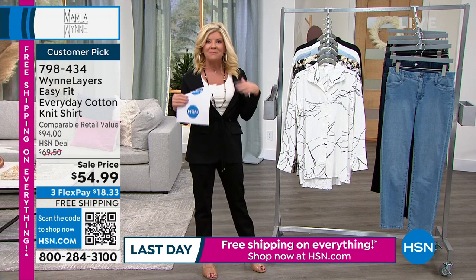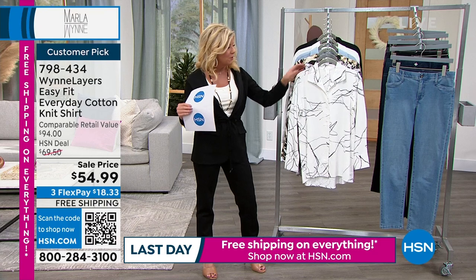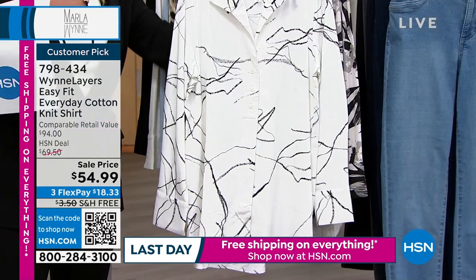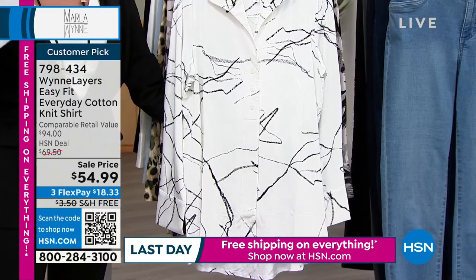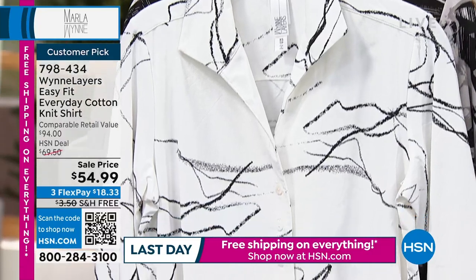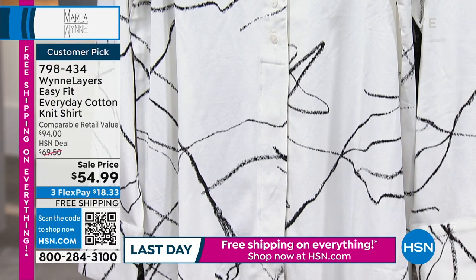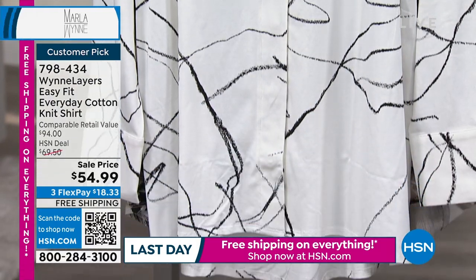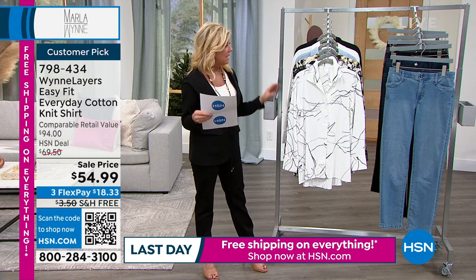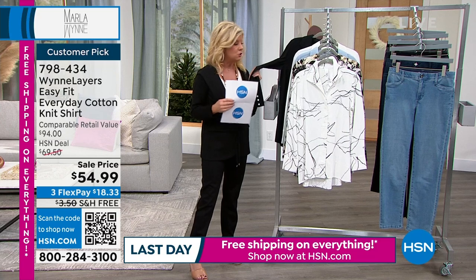Speaking of signature looks that Marla has brought to us — this is the button front, most comfortable, easy to wear, perfect length button-down top. You'll often see Marla wearing this with the collar popped at the top. It's $54.99. Comparatively, close to a $95 retail price or more. It's approximately 29½ inches in length.